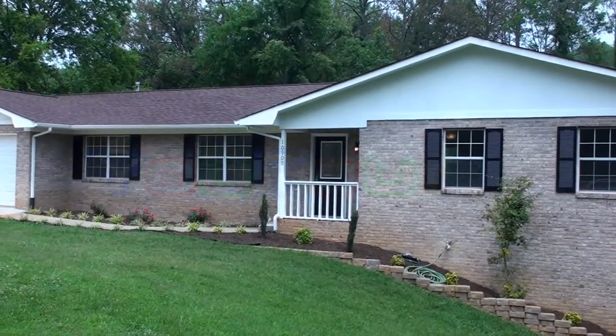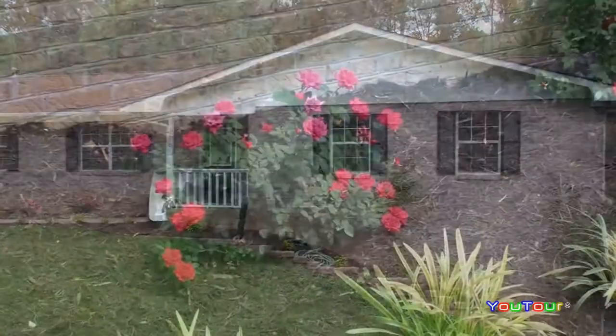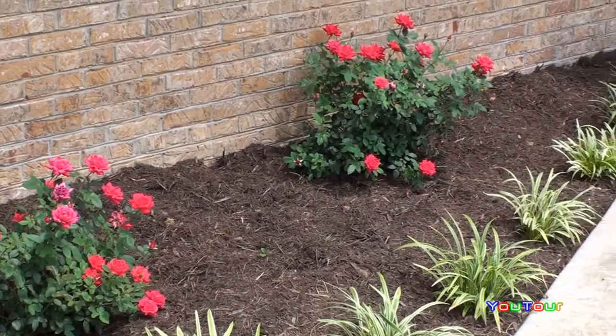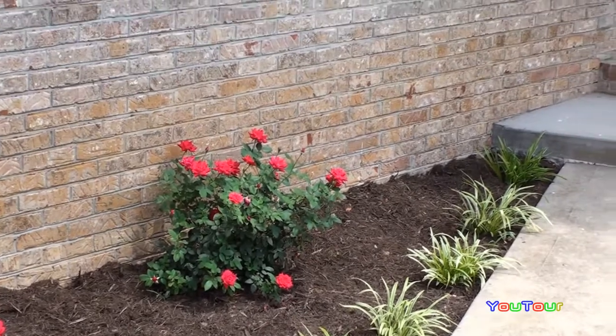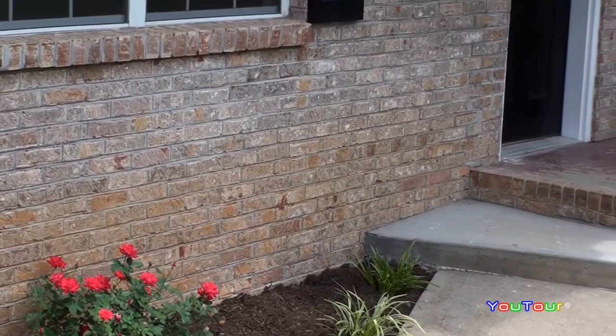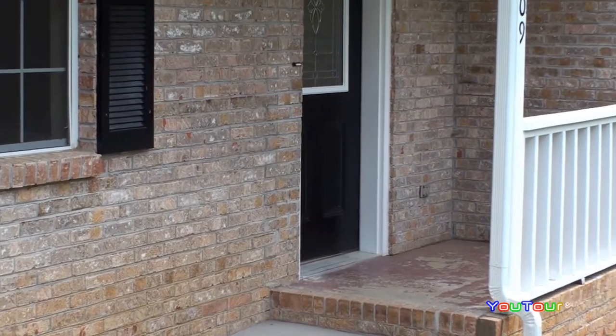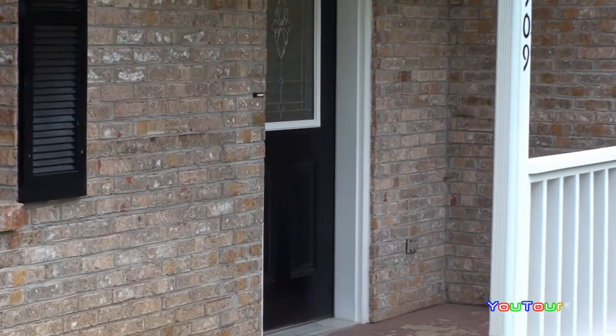Welcome to 10909 Woody Drive here in the Farragut community of West Knoxville, just a mile or two from the lake. Great location for this all-brick basement rancher. You'll notice from the front elevation there, we have a two-car garage on the main level.